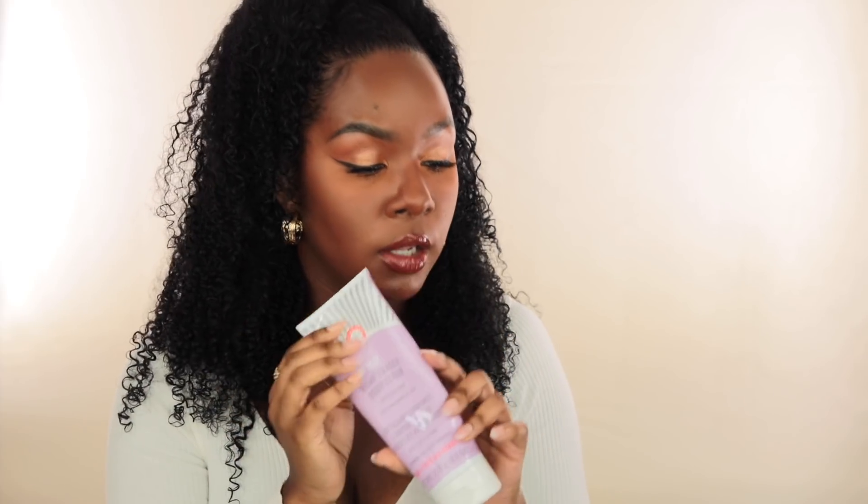This has colloidal oatmeal in it, which is why it's safe for sensitive skin, and 10% AHA — that's glycolic and lactic acids. Lactic acid is more hydrating and glycolic acid is a heavy-duty chemical exfoliator. I love it because it's a chemical and physical exfoliator combined, with very fine beads that aren't super abrasive. After about a week you will notice a huge difference. This is definitely holy grail status for me.